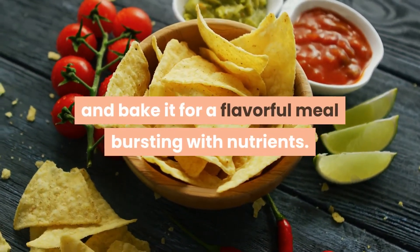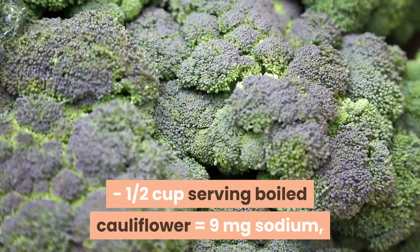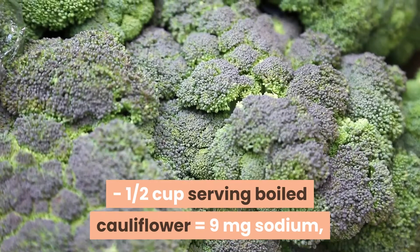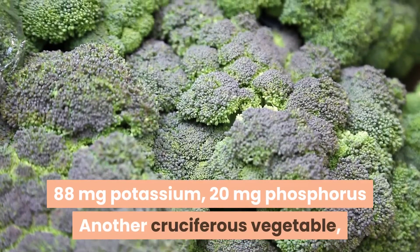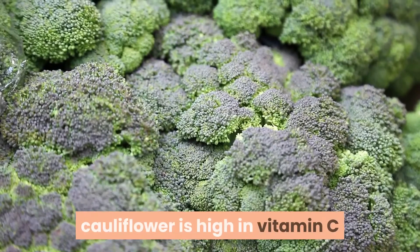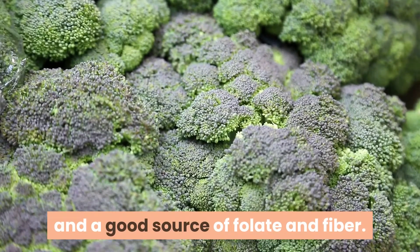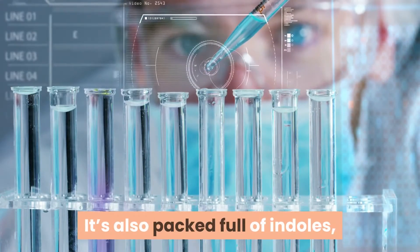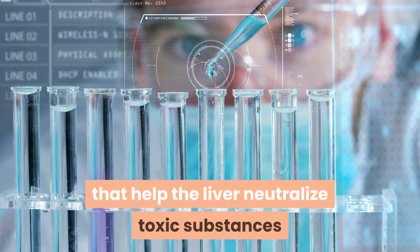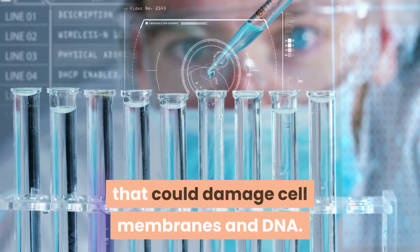3. Cauliflower. One half cup serving of boiled cauliflower equals 9 mg sodium, 88 mg potassium, and 20 mg phosphorus. Another cruciferous vegetable, cauliflower is high in vitamin C and a good source of folate and fiber. It's also packed full of indoles, glucosinolates, and thiocyanates — compounds that help the liver neutralize toxic substances that could damage cell membranes and DNA.